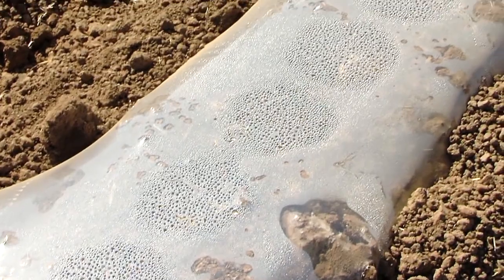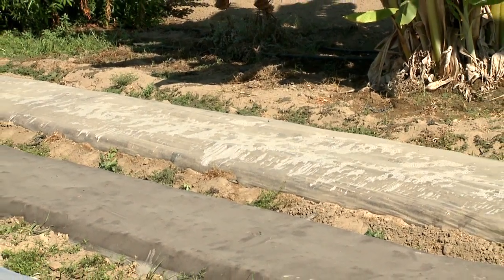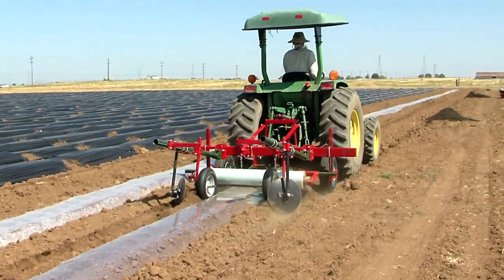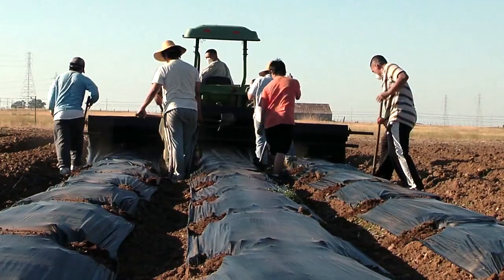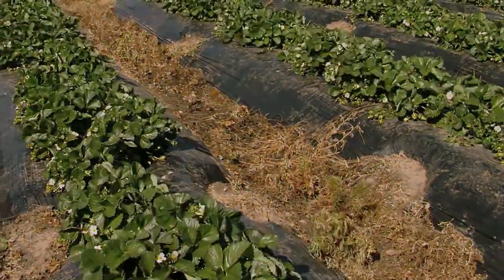Solarization, like fumigation, kills weed seeds and diseases. However, solarization is not toxic and does not require a permit. Solarization is discussed in detail in the section on land preparation. Using mulch suppresses weeds in the berms or rows, but you still need to pull weeds through the hole, and of course you'll need to control weeds in the furrows.